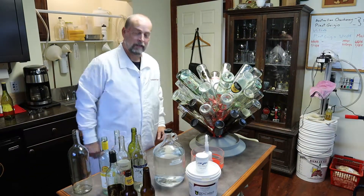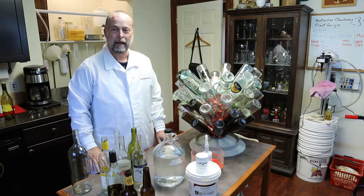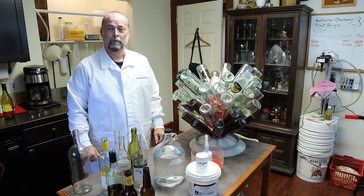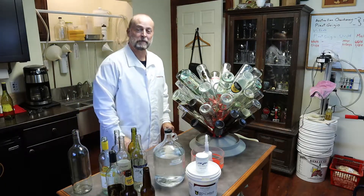Welcome back. Steve Baumgartner here again at Baumgartner Ranch. Today I'm going to tell you about recycling bottles for your wine. A lot of people don't like to do it, which is cool, but for home winemakers it kind of keeps the cost down.